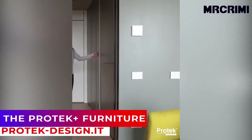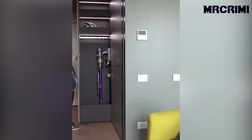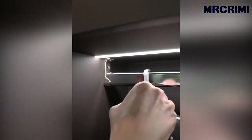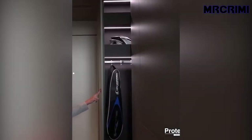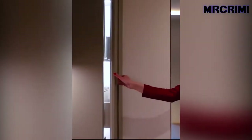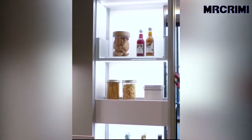The Pro Tech Plus Furniture. The Pro Tech furniture system is an innovative space-saving storage solution for tiny spaces. It offers a way to keep your essential items hidden in the wall. The system works to provide space for storing items within the home, including accessories, clothing, shoes, and more.